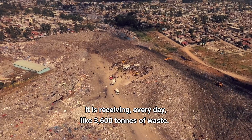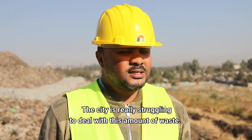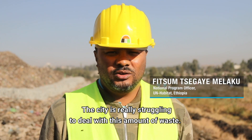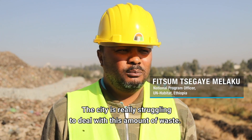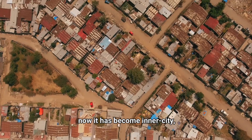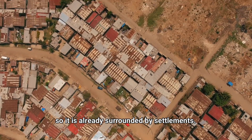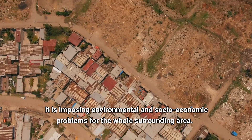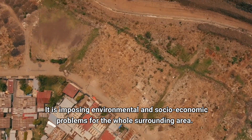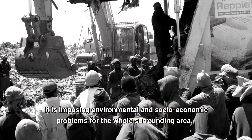It's receiving every day like 3,600 tons of waste. The city is really struggling to deal with this amount of waste. Once it was supposed to be at the outskirts of the city, now it becomes inner city, so it is already surrounded by settlements, and it is imposing environmental and socio-economic problems for the whole surrounding area.